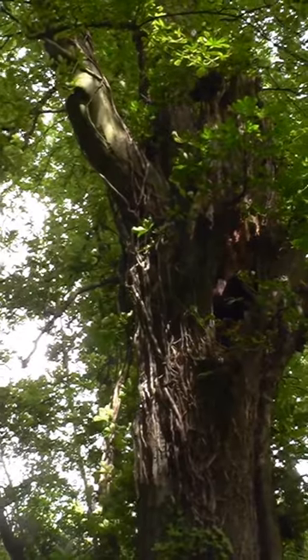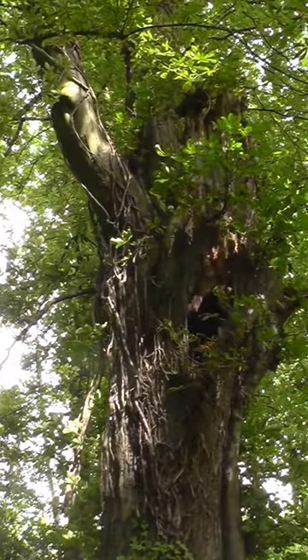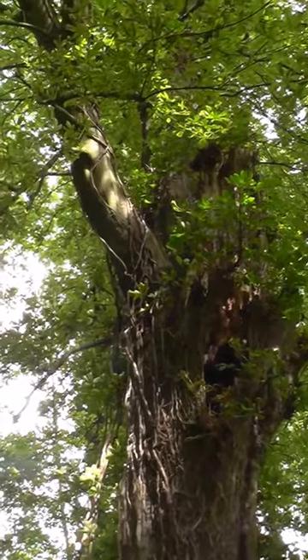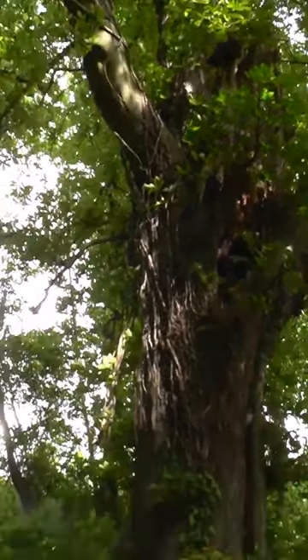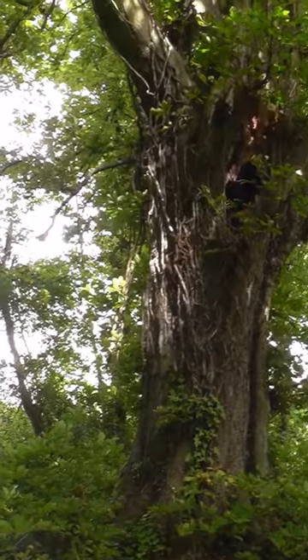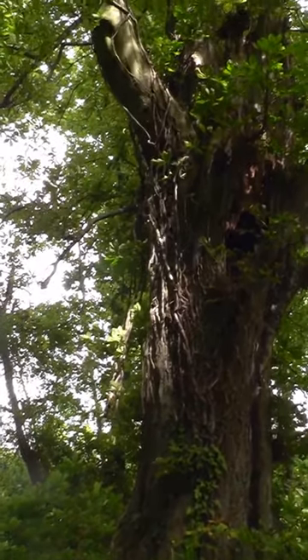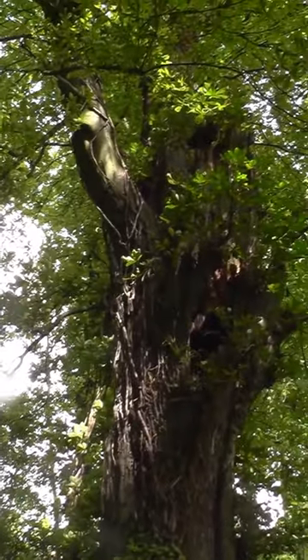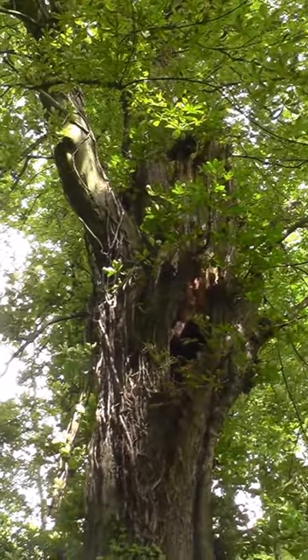One of the main trunks has broken off and there's got another main trunk behind it, and someone's cut the ivy off a bit, so someone's taken a slight interest in it. But it is a massive tree and completely unsafe I'd say, but a lovely thing.